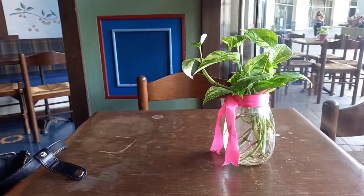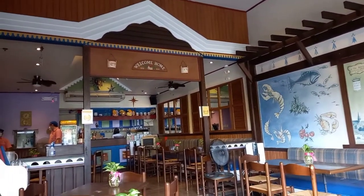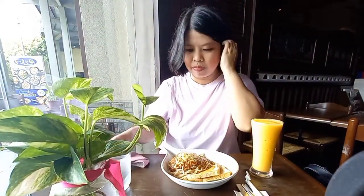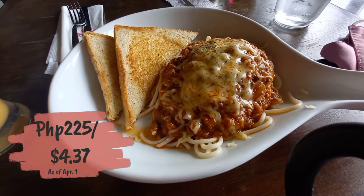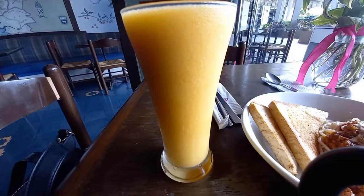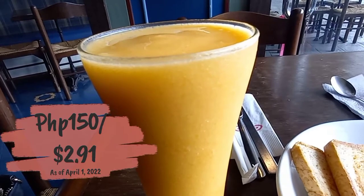Established in 1998, this locally owned restaurant is known for its crepes and galettes. I'll first try something that's fit for lunch. I tried spaghetti which costs 225 pesos or $4.37, and the mango smoothie which costs 150 pesos or $2.91.